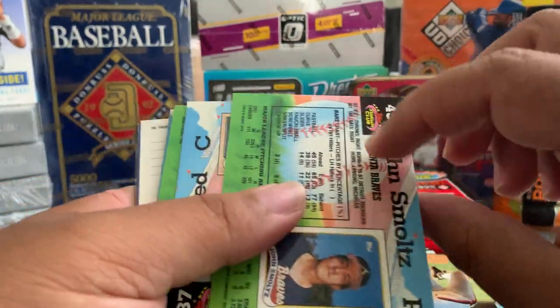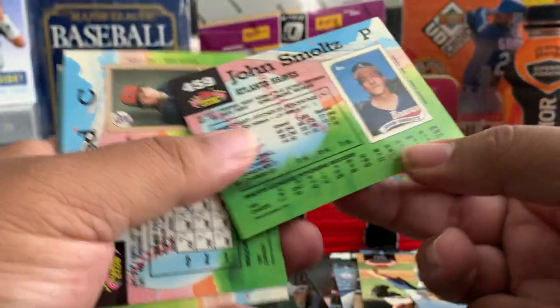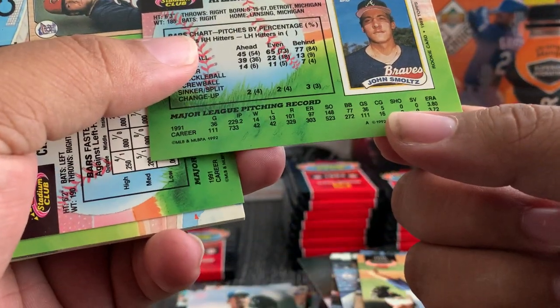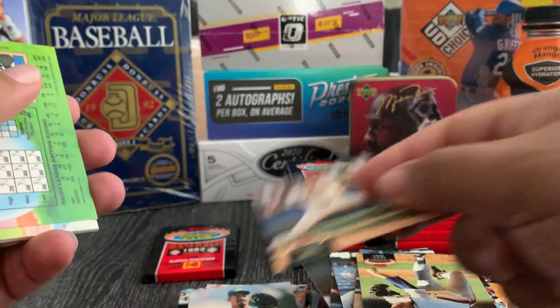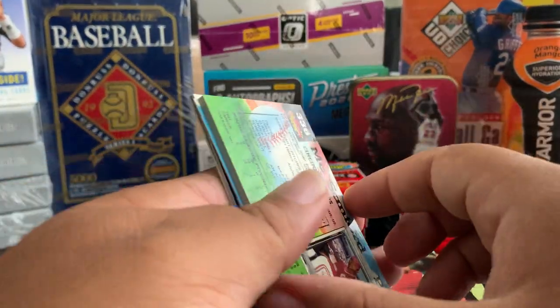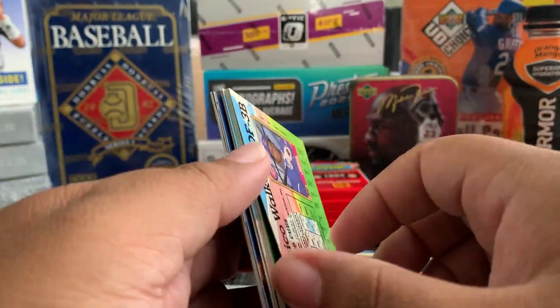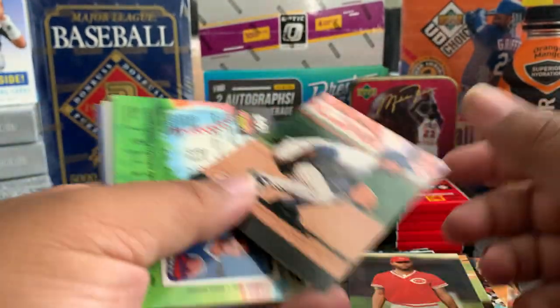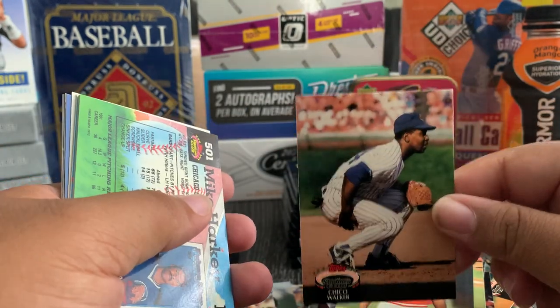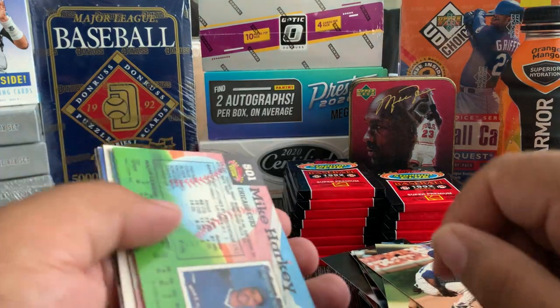We got a Doug — nice — John Smoltz. Not his rookie card, but John Smoltz. Jeff Reed, Mo Sanford, Chico Walker.